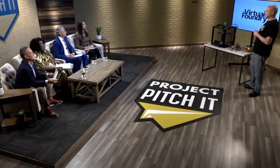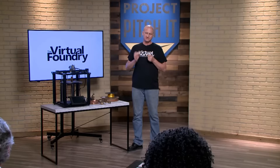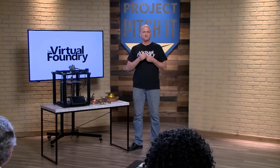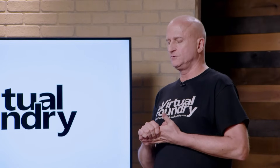So how long have you been in business and how much have you done in sales so far? I started the project in my basement in 2014, did a Kickstarter in 2015 that got me out of the basement into a manufacturing facility. My patent was awarded in 2019, and since then we've been doing 30% year-over-year growth.